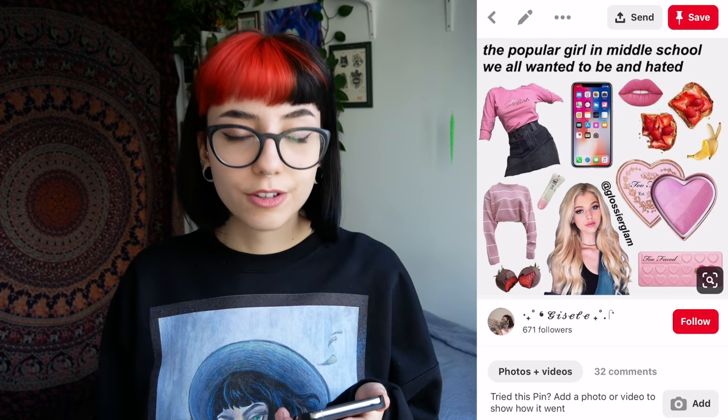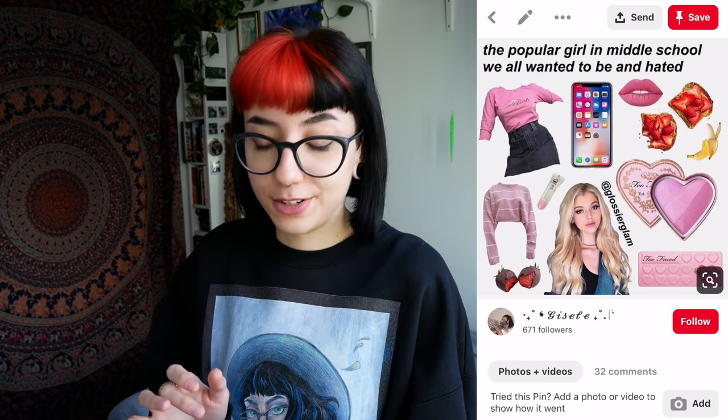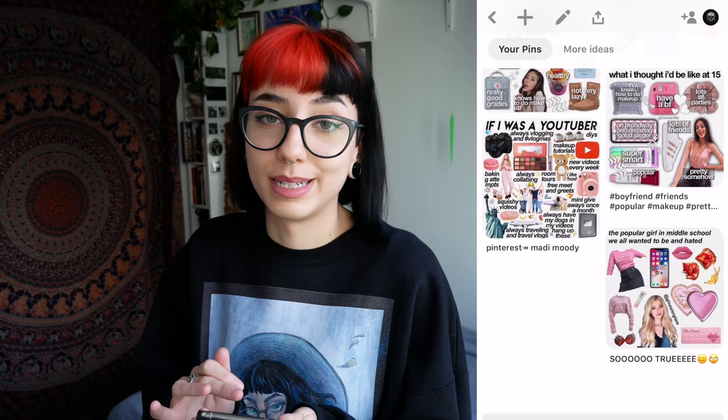The popular girl in middle school we all wanted to be and hated. You're trying to tell me that this girl is in middle school? That is not who I wanted to be in middle school. I just wanted to wear these really ugly fishnet gloves I got from Claire's, but my mom wouldn't let me because she thought it was a fetish thing. That's who I wanted to be in middle school.